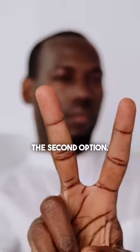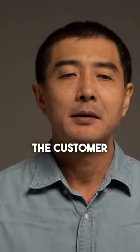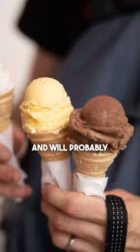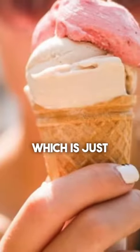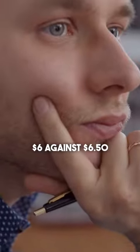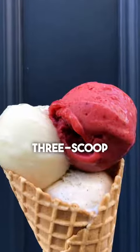In reality, it's all in the second option. But if you don't offer it, the customer will compare $4 against $6.50 and will probably choose a single scoop. But if you add the second option, which is just a lure, the customer will compare $6 against $6.50 and will probably opt for the three scoop ice cream.